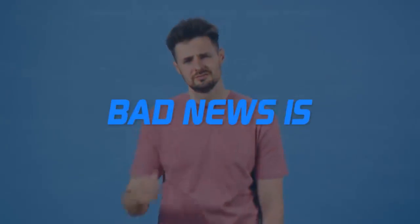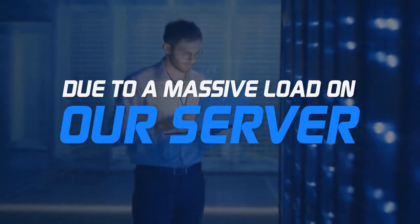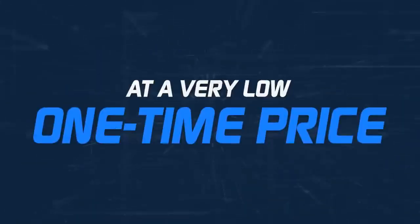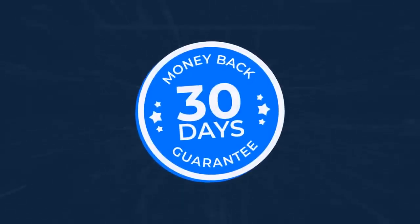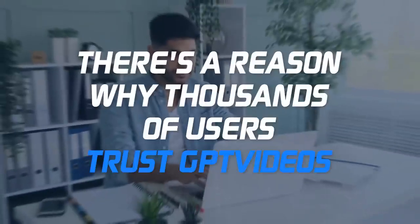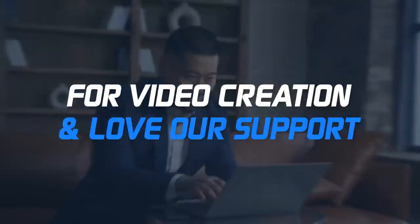The bad news is GPT Videos will turn into $97 per month in a few days due to massive load on our servers, like how ChatGPT is monthly now. Good news is a GPT Videos lifetime account is still available at a very low one-time price. Your purchase is secured by a 30-day money-back guarantee, which means if you don't like GPT Videos, you will get your money back instantly.